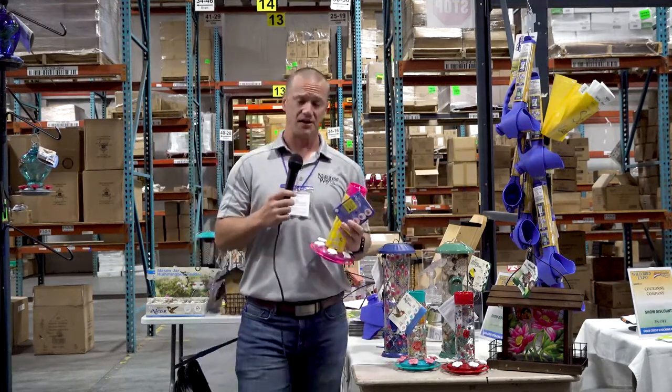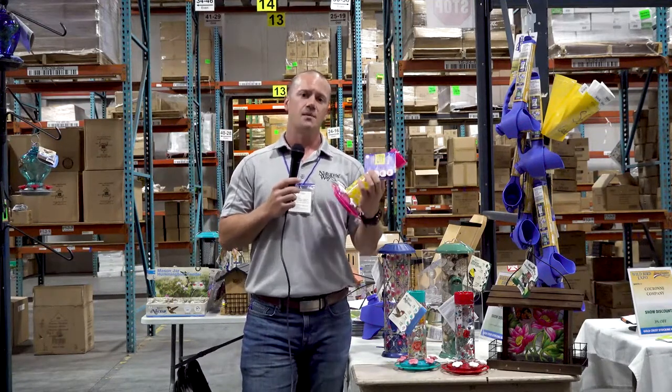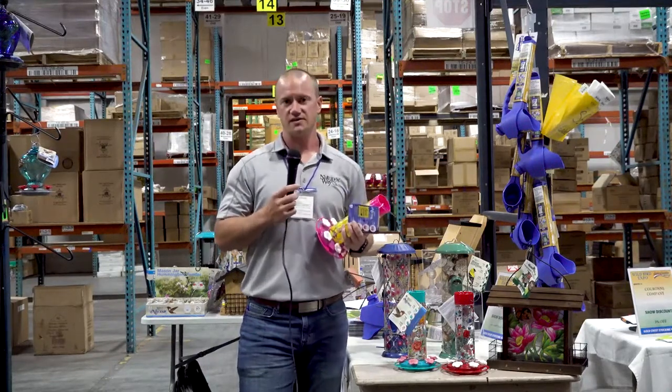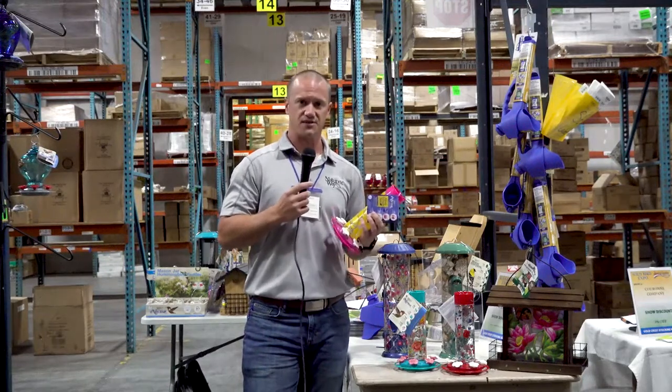One of which in particular we're really excited about is our Alex Lemonade Stand feeder. A portion of our proceeds are going to be donated to Alex Lemonade Stand, which is a non-profit that helps fund cancer research for pediatrics.